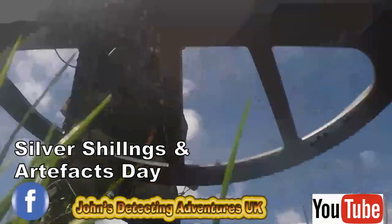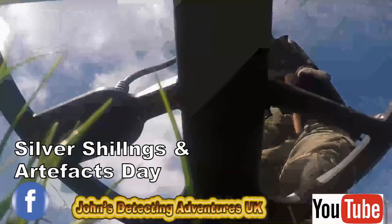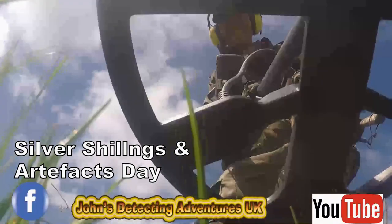Cracking signal that. Oh yeah, well better dig that. Dig it.